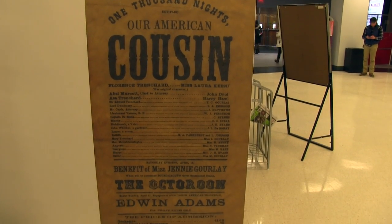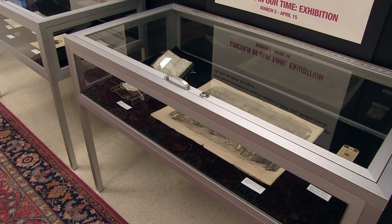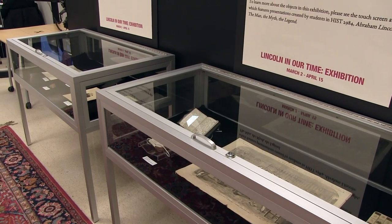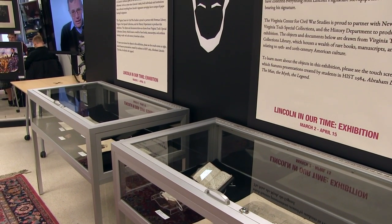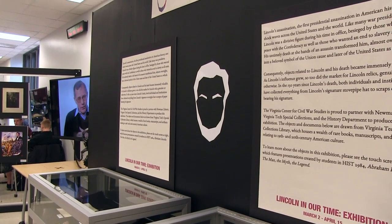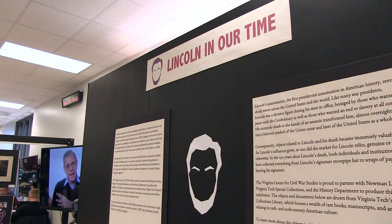Last fall I spent about four months going through everything related to Abraham Lincoln in Virginia Tech's special collections. The objects I chose for this exhibit were really the cream of the crop — the most relevant and also the most interesting for the general public, particularly some relics of Abraham Lincoln such as pieces of cloth supposedly taken from Lincoln's casket, and also a piece of brick which is supposed to be from the Garrett farmstead where John Wilkes Booth was shot.